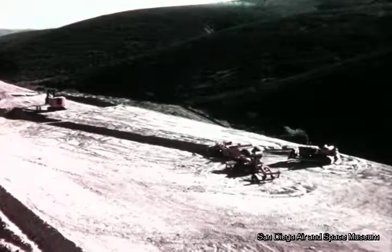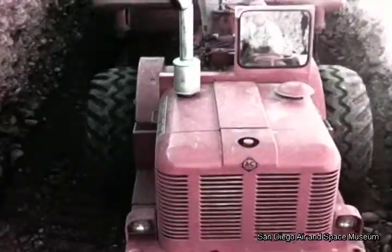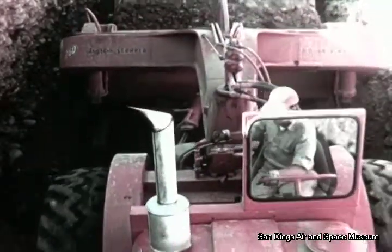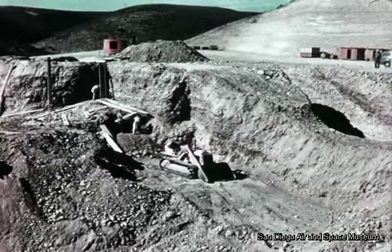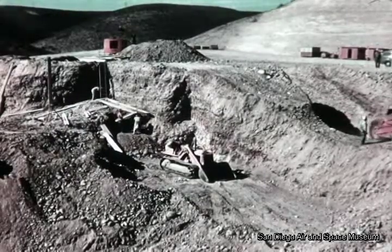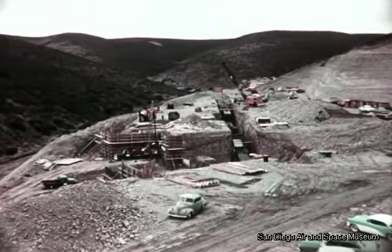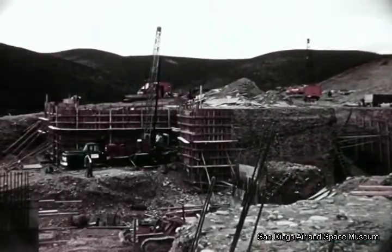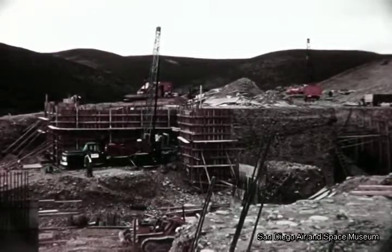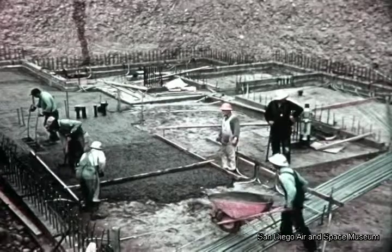On October 16th, the Air Force approved a contract for construction of the second test stand at Sycamore Canyon. F.E. Young Construction Company began work in this area on October 29th. On November 6th, workers were well along on preliminary excavation for the test stand and for the tunnel connecting the blockhouse and transfer room. One month later, footings for the test stand retaining walls were complete, with reinforcing steel going into place. Plumbing and electrical conduits had been installed under the basement slab, and the sub-slab for the basement floor poured.